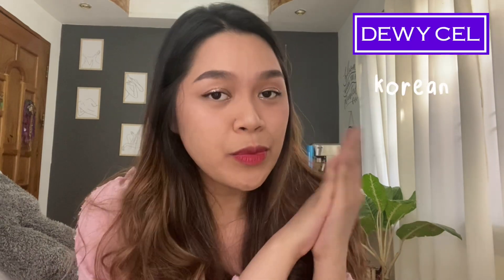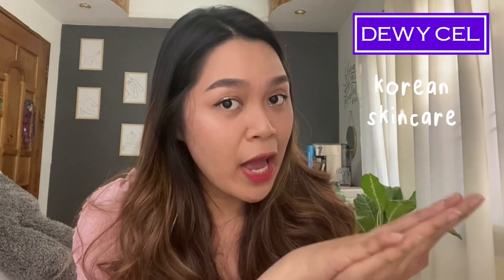For today's video, I'm gonna unbox a package that I recently received. This is in collaboration with Deweysell Philippines. Deweysell is a Korean skincare brand. I'm very excited to unbox this package, so please do keep on watching!